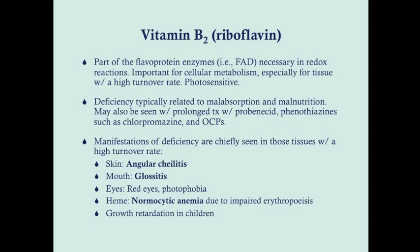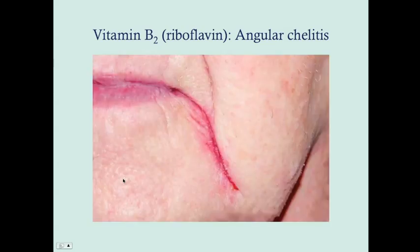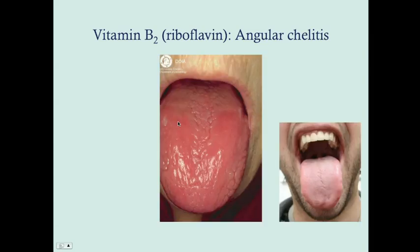The symptoms typically described on the USMLE include angular cheilitis — which will spread and get really bad — and glossitis, where the tongue becomes redder and more swollen and you lose the characteristic texture of the tongue.